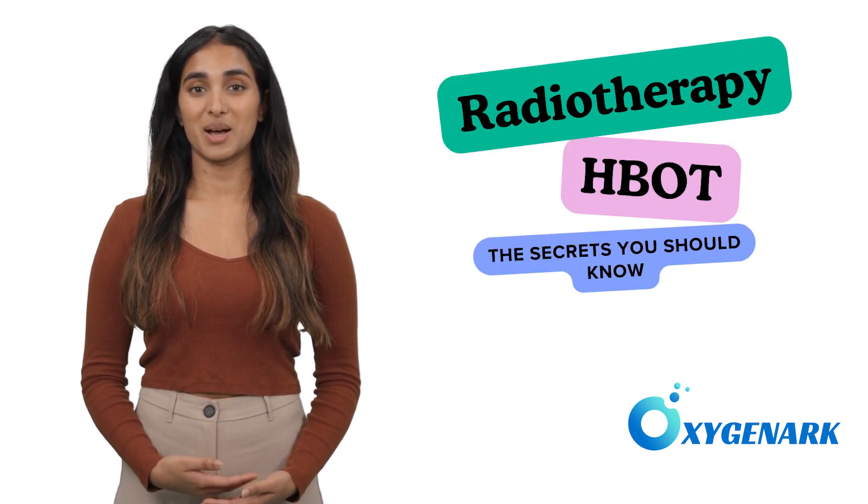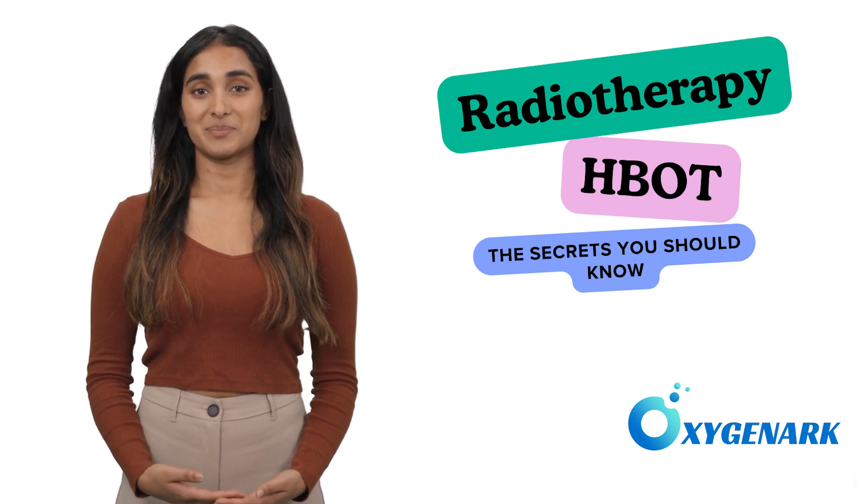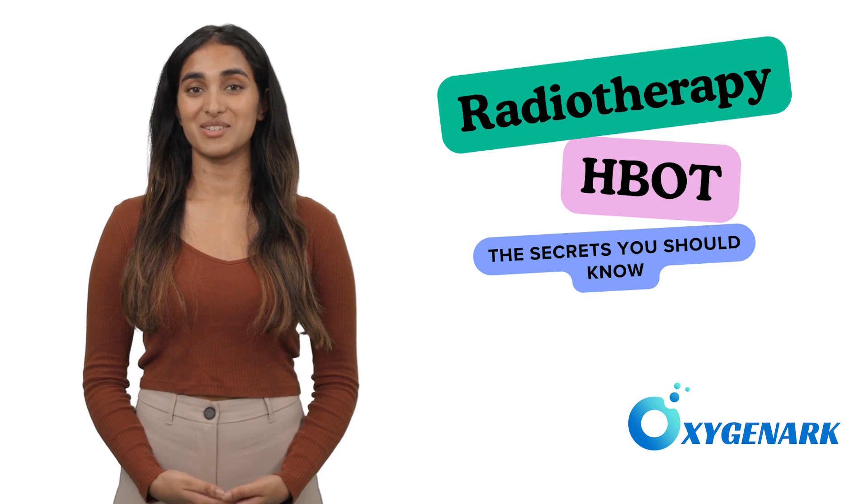Welcome to Oxygen Arc Hyperbaric. Every day, our bodies navigate a complex world of cellular growth and repair. But sometimes, cells lose their way, leading to cancer.